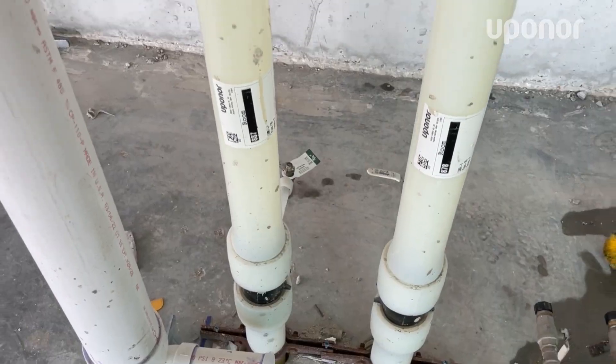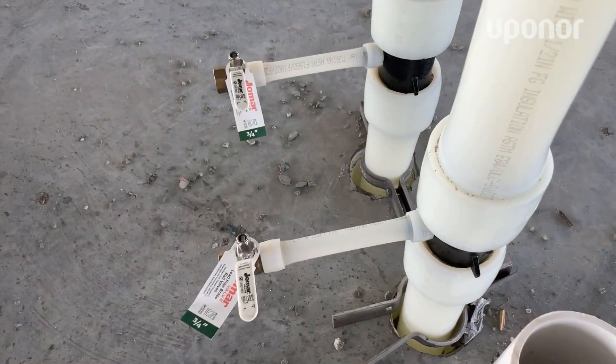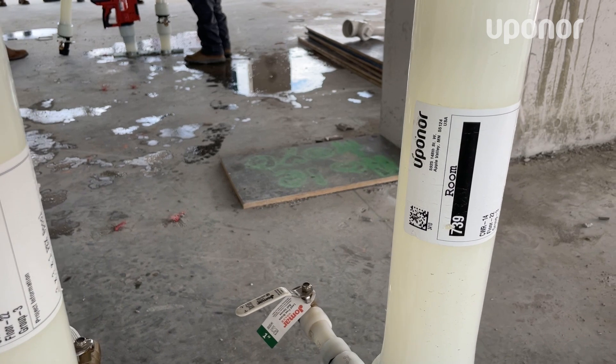We can do an entire floor of the smaller diameter, up to about inch and a half, in a day with two guys — so that's 24 risers with two guys in one day. We can lift a floor where that would probably take ten guys a week in a traditional system. Conservatively a 40% reduction in actual field labor. We've basically installed that entire project's piping system with a four-man piping crew.